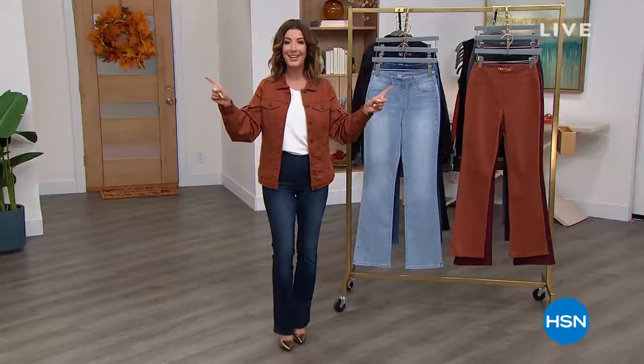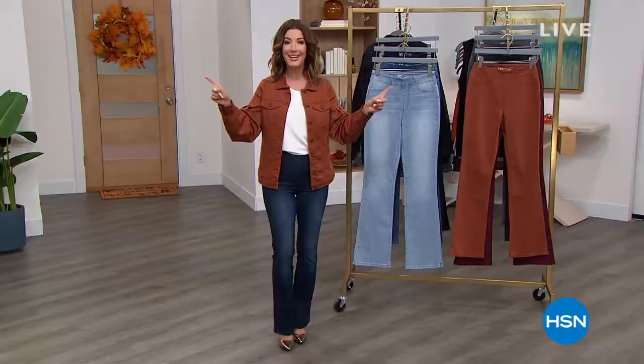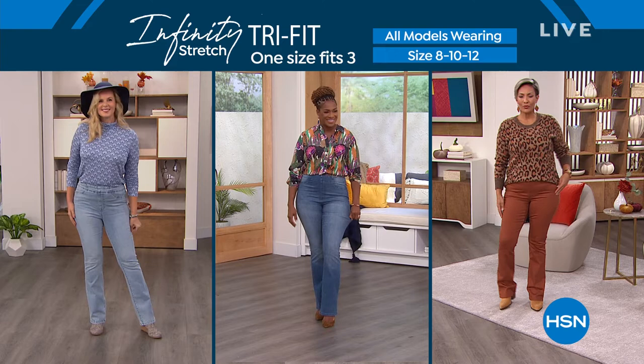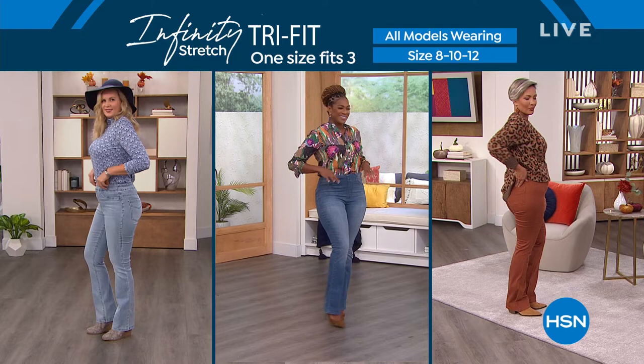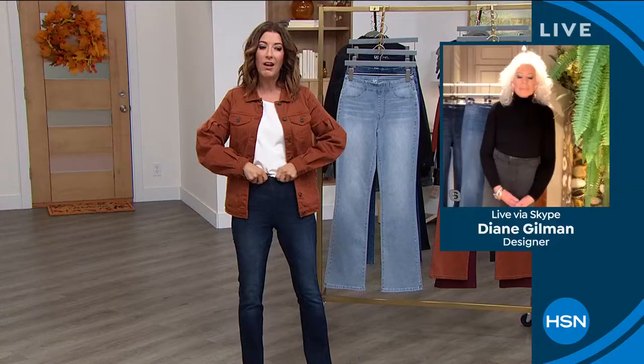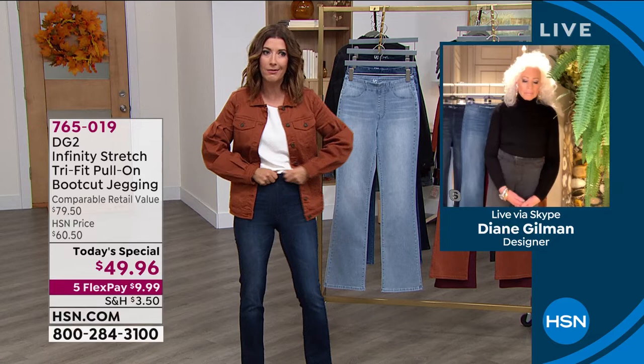No one else is doing this — congratulations to Diane and her team. Finally, one jean that fits three different sizes. These models are all wearing the same size jean with different figures, different body types, and curves in different places. Colette is an 8, Salam is a 10, Yaz is a 12 — all wearing the same 8-10-12 jean. You're going to say, that's what a jean can feel like, not 'this one's a little tight today' or 'a little baggy today.'